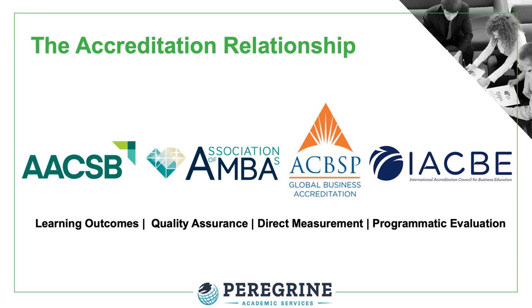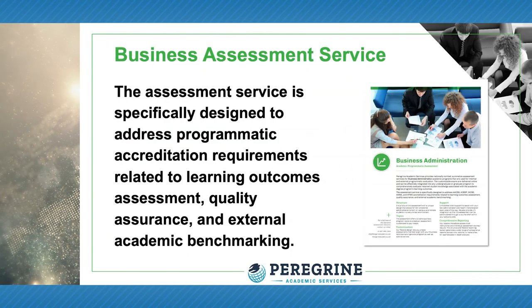Our assessment service was designed and built based on accreditation requirements related to learning outcomes assessments, quality assurance, direct measurement, and programmatic evaluation. The business assessment service is a normed, summative assessment service for business and business-related academic degree programs.